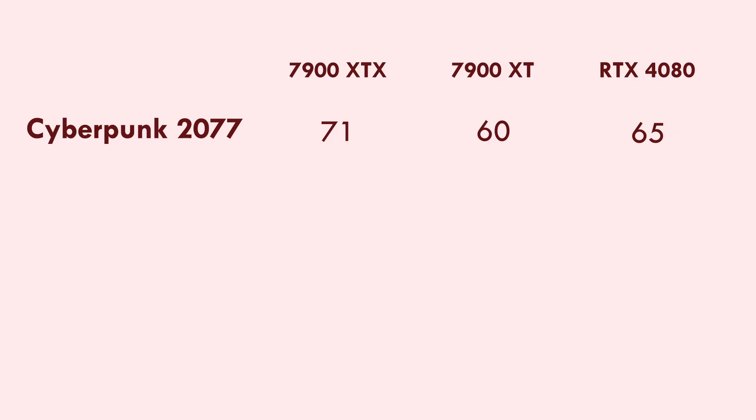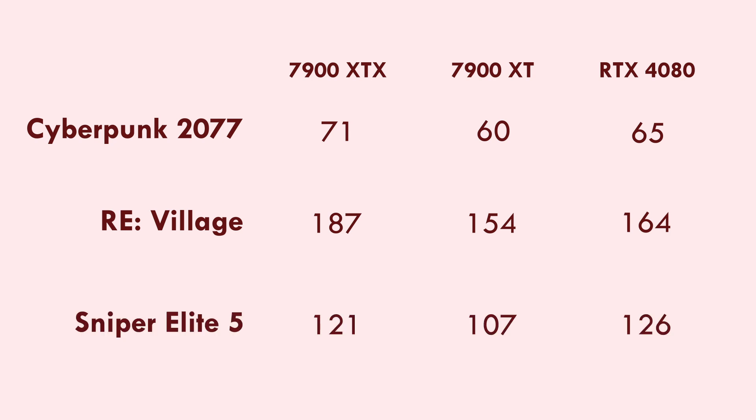For Cyberpunk, the 4080 runs 4K at 65 fps, the 7900 XT at 60 fps, and the XTX can get up to 71 fps. Resident Evil Village has the 4080 at 164 fps, the XT at 154 fps, and the XTX at 187 fps. In Sniper Elite 5, the 4080 can run at 126 fps, the XT at 107 fps, and the XTX at 121 fps. So when you break those numbers down into performance per dollar, things become a little more impressive.